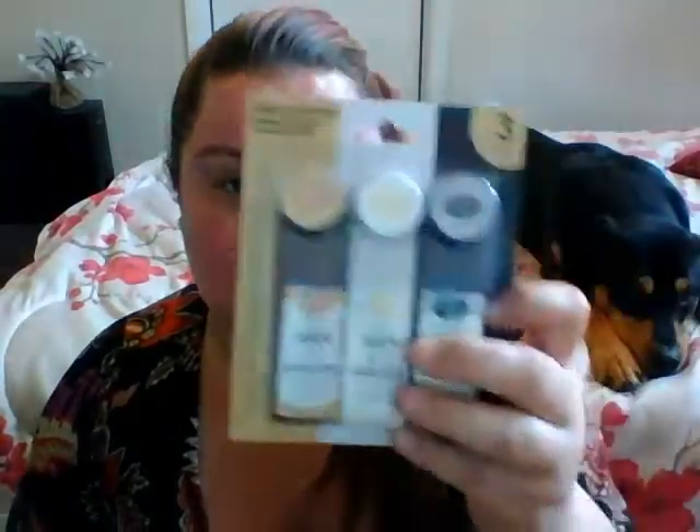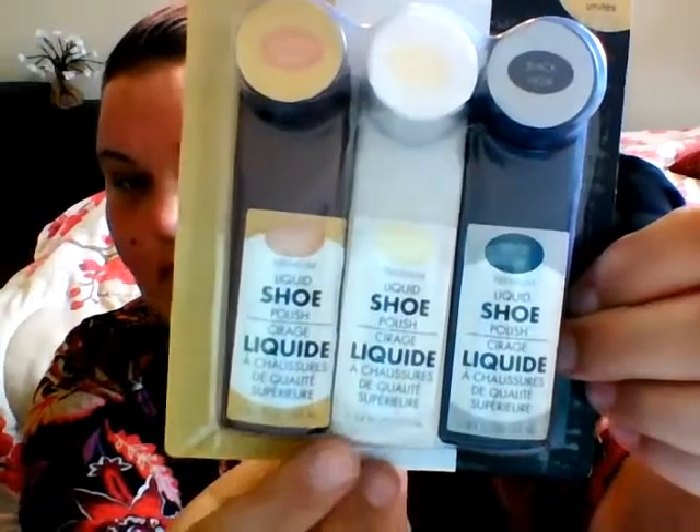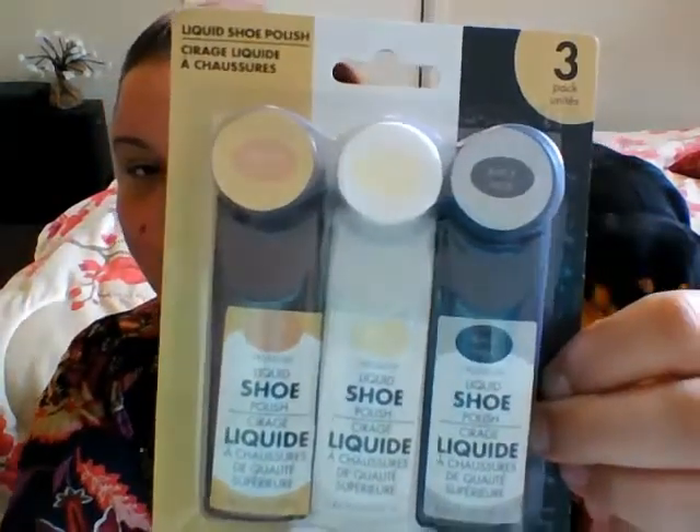Also for Greg, I picked him up this three-pack of liquid shoe polish. It comes with a brown, a white, and a black. I got him these because he has tennis shoes that he cleans religiously, but a couple of pairs are going to need to be whitened up. He needed the white shoe polish and since it came with three, I figured why not? They didn't have white by itself anyways.